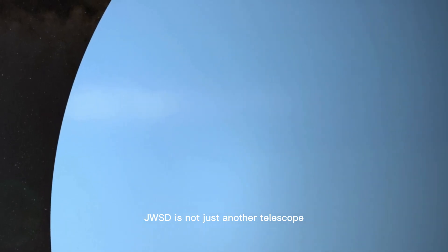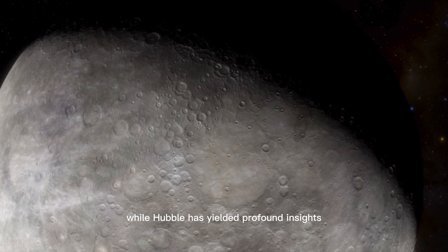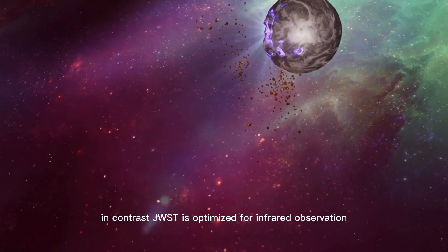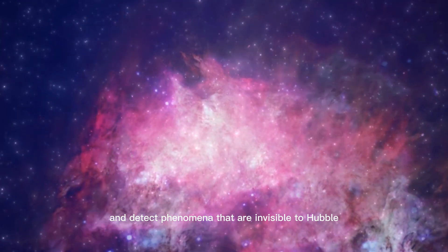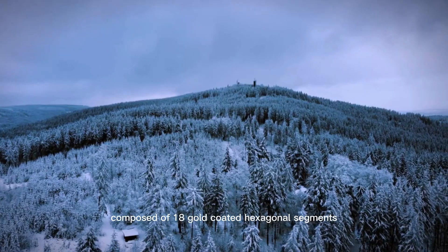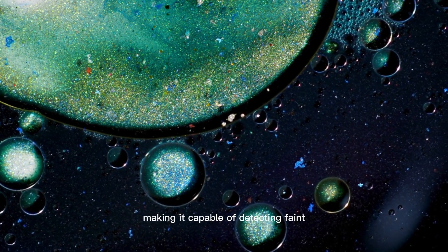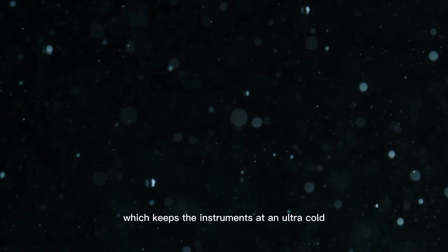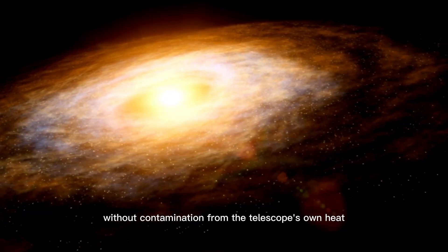JWSD is not just another telescope. It is a revolutionary leap in astronomical technology, designed to surpass the capabilities of the Hubble Space Telescope. While Hubble has yielded profound insights, it primarily observes visible and ultraviolet light. In contrast, JWSD is optimized for infrared observation, enabling it to peer through cosmic dust clouds and detect phenomena invisible to Hubble. One of JWSD's defining features is its 6.5-meter primary mirror, over twice the size of Hubble's, composed of 18 gold-coated hexagonal segments. This allows JWSD to collect far more light, making it capable of detecting faint, distant objects with unprecedented precision. Another innovation is its sunshield, which keeps the instruments at an ultra-cold temperature of around minus 233 degrees Celsius, vital for detecting faint infrared signals without contamination from the telescope's own heat.